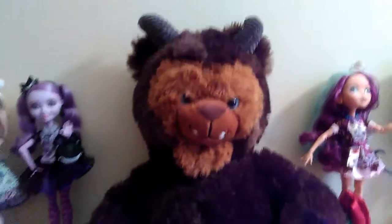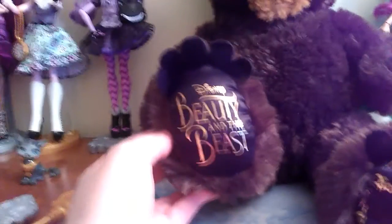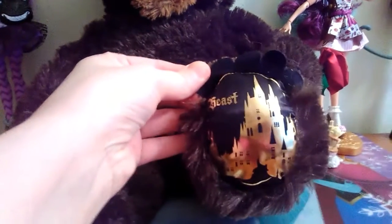I just think he's adorable, and I love his feet down here. One of them says Disney's Beauty and the Beast, and the other one just says Beast and has the castle on it, and he has little claws on his feet, and I did buy the rose.